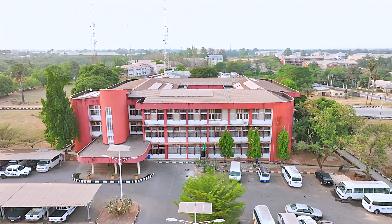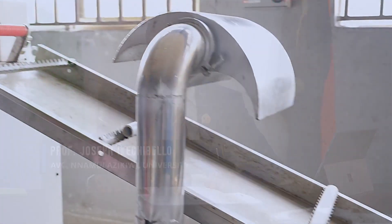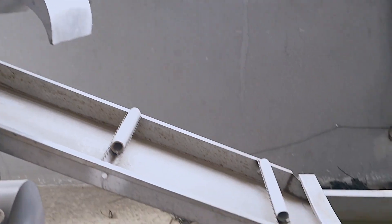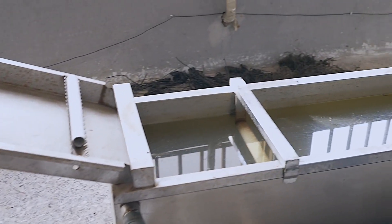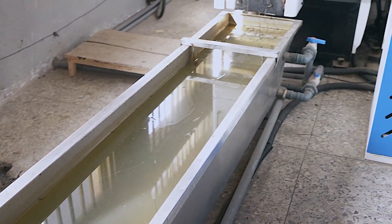I am Professor Joseph Ikechebelo, the Acting Vice-Chancellor of Nnamdi Azikiwe University, Oka, Anambra State, and we are here today to look at the project that is being financed by NASENI in Nnamdi Azikiwe University.